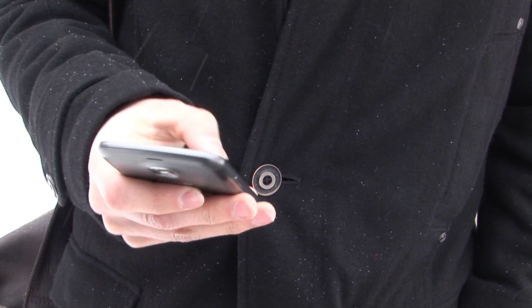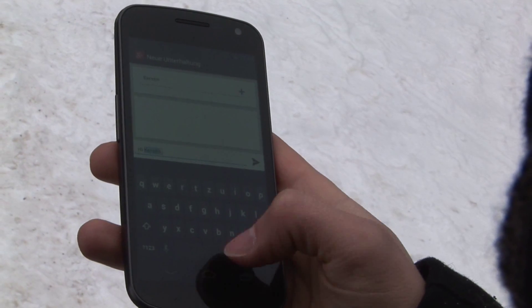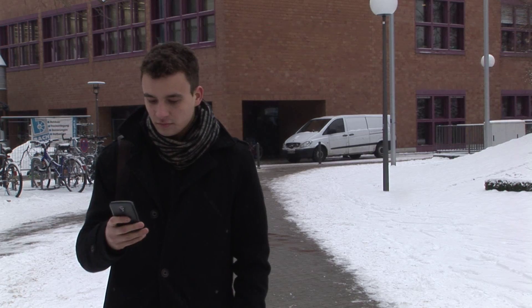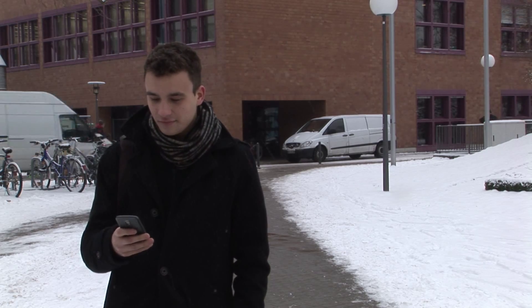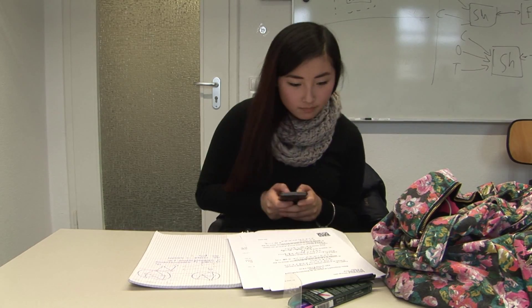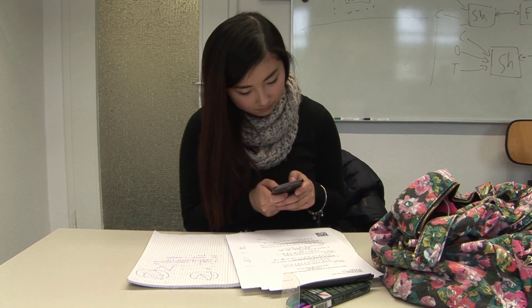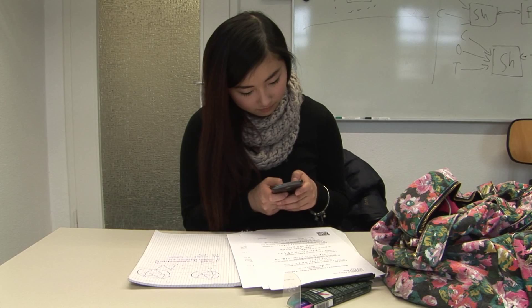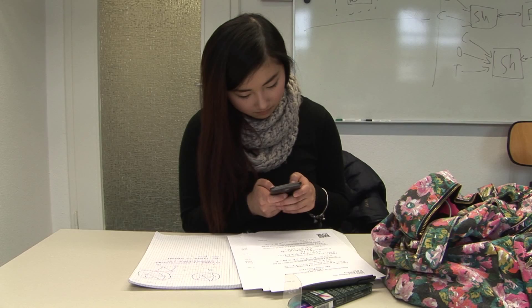In her learning group is also classmate Max. He receives Kerstin's posting while walking on the KIT campus. Max suggests to meet Kerstin in order to have a look at the exercise sheet together. The app knows Kerstin's current position and that the room has enough space for Max to join. Kerstin extends the reservation, and the KIT Campus Guide shows Max the quickest way to the room.